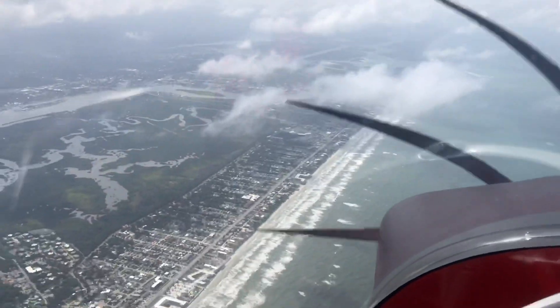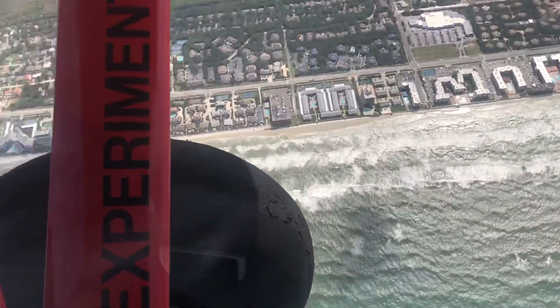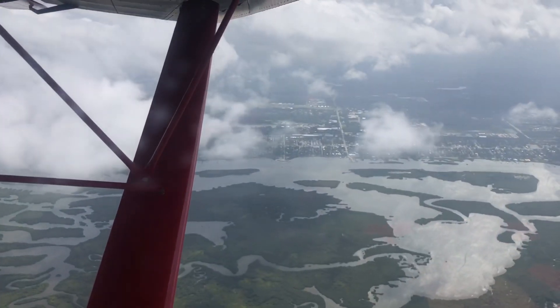Very successful flight. We did a nice flight — had 50 inches of manifold pressure and 100 miles an hour indicated for a long time at 10,000 feet, doing 120 true airspeed. Very successful flight.